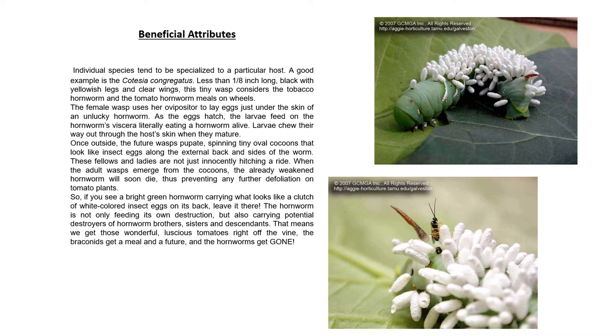The female wasp uses her ovipositor to lay eggs just under the skin of an unlucky hornworm. As the eggs hatch, the larvae feed on the hornworm. The larvae then chew their way out through the host's skin when they mature. Once outside, the future wasps pupate, spinning tiny oval cocoons that look like insect eggs along the external back and sides of the worm.